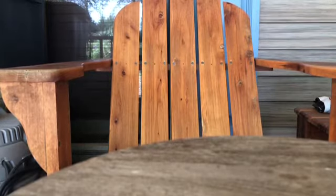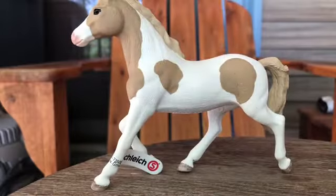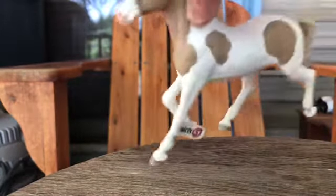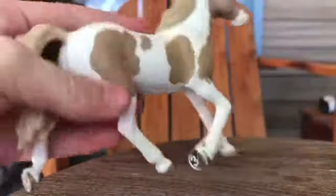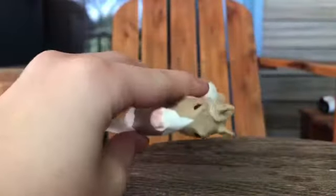We have the Pinto mare. Tractor Supply didn't have the full set, so I'll probably have to order it online or something. I love her — it was the only one, so it does have a couple scratches, but that's fine. I really love her.